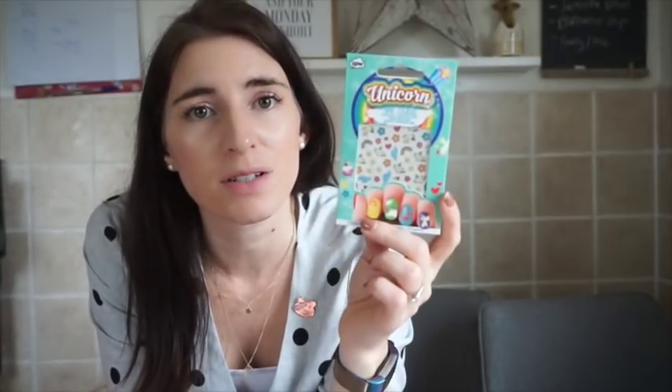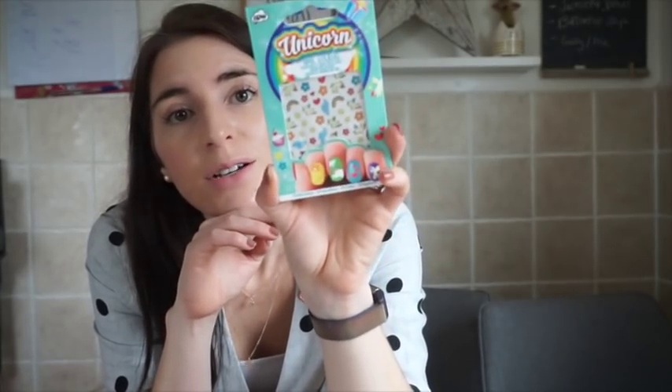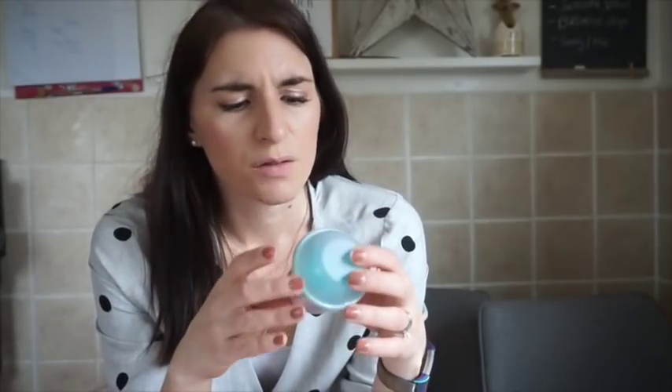I also got Violet some unicorn nail stickers from Amazon — about £2.50 to £3 — with 78 stickers, and I think they might be glow in the dark. I got her a little angel pen from Tiger for £1. I also got them both a double pack of chocolate lollies for about a pound. And I got her a Num Noms blind bag surprise that was in the reduced section.